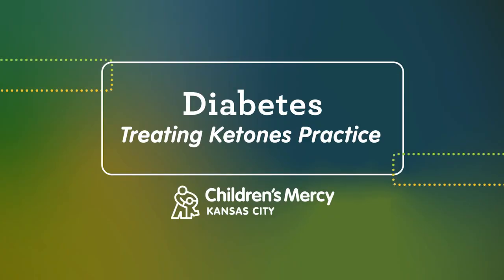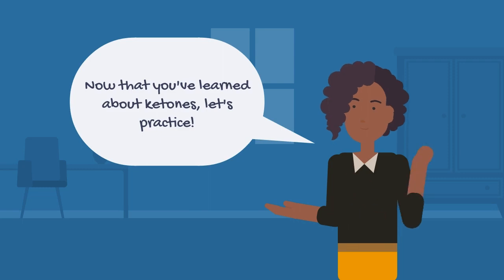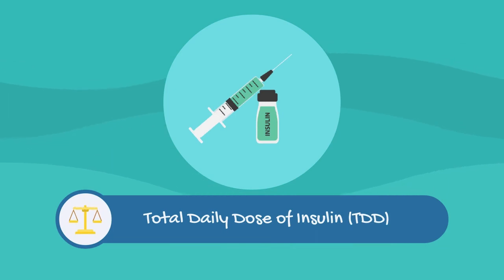Welcome back to our lesson on ketones. Now that you've learned what ketones are and how to treat them, let's practice. Remember, to treat ketones you need extra insulin to help get your blood sugar into the body for energy. How much insulin you give is based on your total daily dose, TDD.